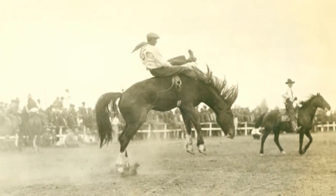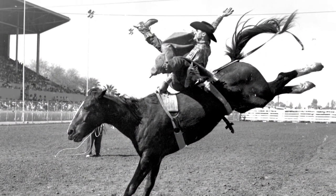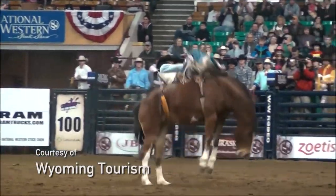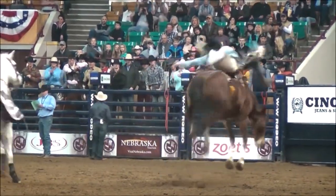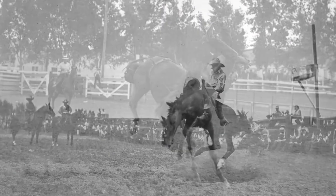Geared with just a single rosin leather glove and a pair of bronc riding spurs, the rider grasps onto a suitcase handle for serious business. After the chute is opened, both rider and bronc are responsible for putting on an eight-second show. Rides are scored on a cumulative total of 50 points each for the performance of the wildly bucking horse and the determined spurring cowboy.